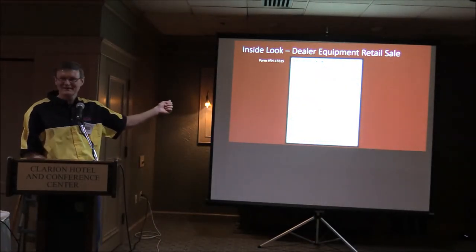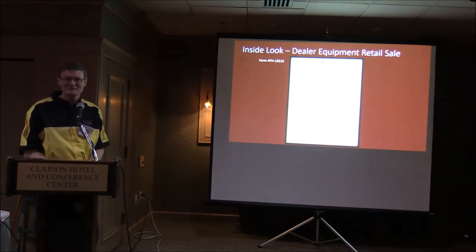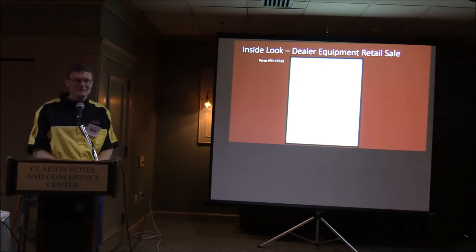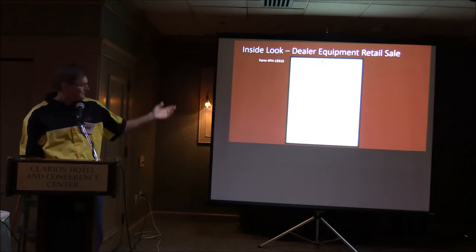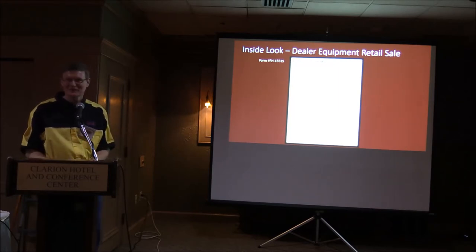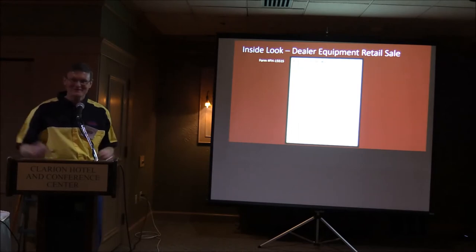Once the tractor was on the lot, the goal was to get a retail order. Here's an example of the retail order form from that time. McCormick International was one of the first companies to have a standardized form for retail orders, with all the necessary legal language. I remember hearing how Cyrus McCormick was very instrumental in establishing that common form.